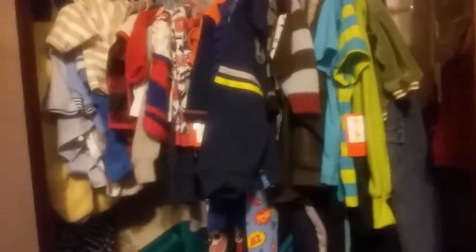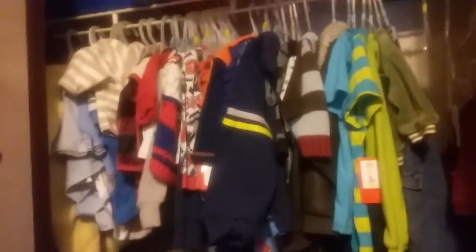Good evening, lovely Reborn community. It is I and I just wanted to come really quick and share with you guys where the boys' clothes are stored in the nursery, because I don't think I've done a video where I've recorded the inside of the closet for the boys. So this is the boys' closet.